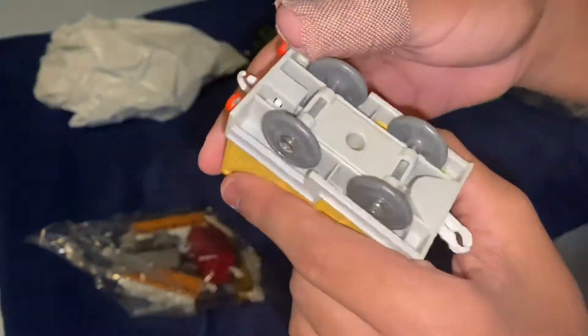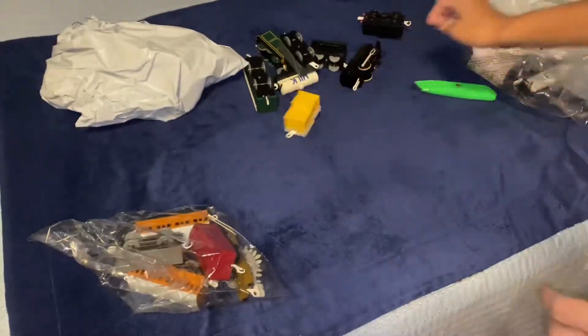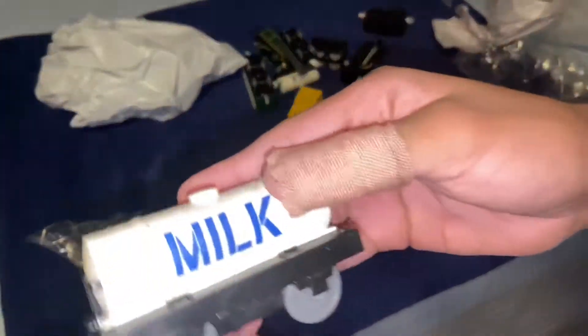I don't know what this is. I know it comes with Jet Engine Thomas, but I forgot what it's called. And another milk tanker.